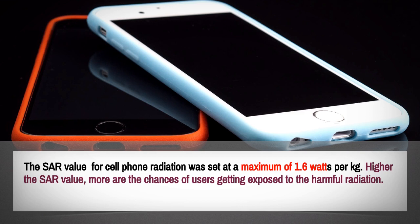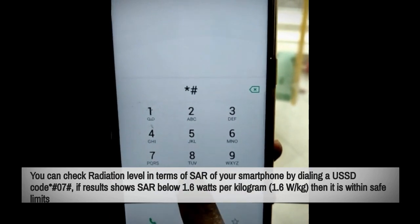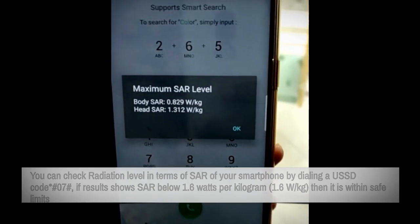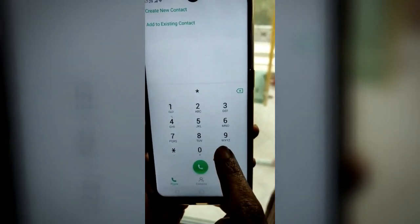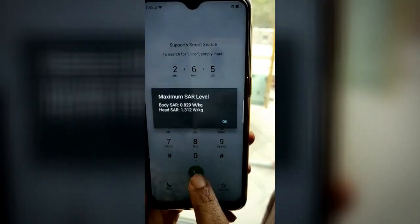The higher the SAR value, the more the chances of users getting exposed to harmful radiation. You can check radiation levels in terms of SAR of a smartphone by dialing the USSD code *#07#.